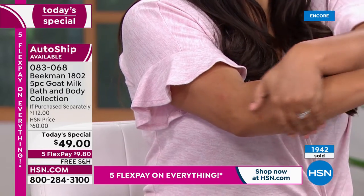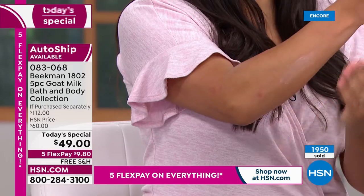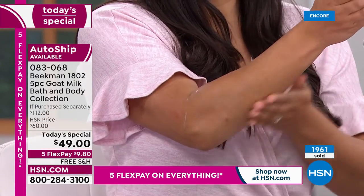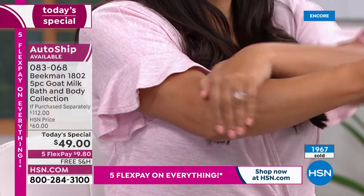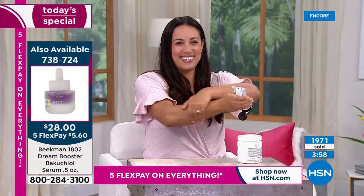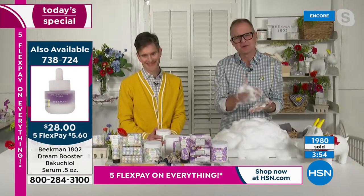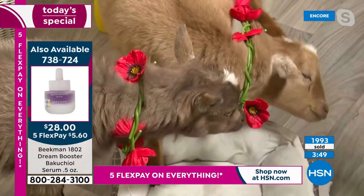Just as important as what the goat milk does for your skin is what we don't put in — no sulfates, no phthalates, no parabens, no petrochemical byproducts in any of the products. They're all clean beauty, and they truly hydrate, moisturize, and cleanse your skin without any irritation or harshness.